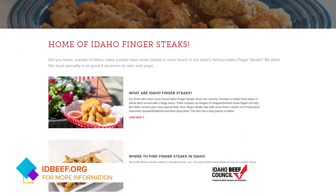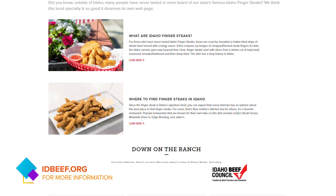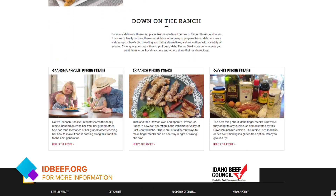People can go to Westside Drive-In and enjoy a really great finger steak, but they can also try to make one at home. Where should they go for that recipe? You can go to idbeef.org — there's a great recipe on there, and you can use it for other meat options as well. Chef Josh Aaron, thank you so much for your time, and thank you for dedicating so much to finger steaks.